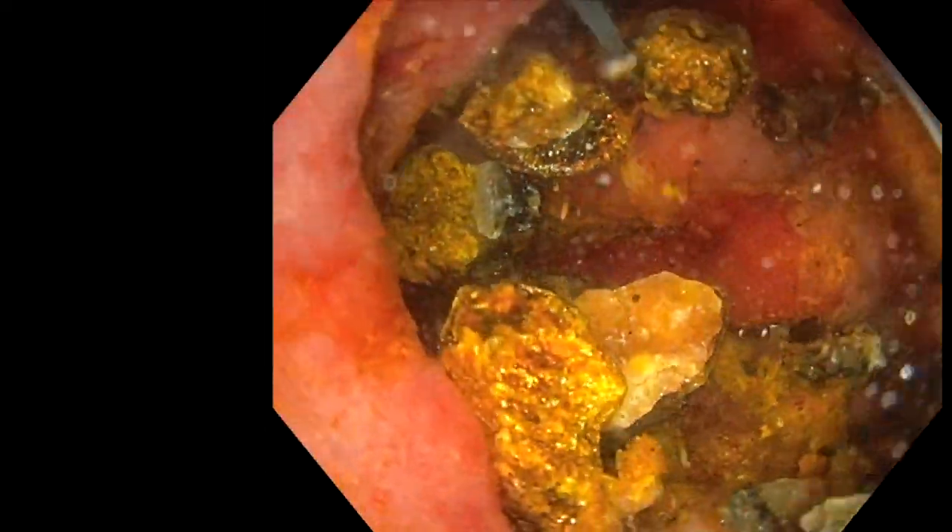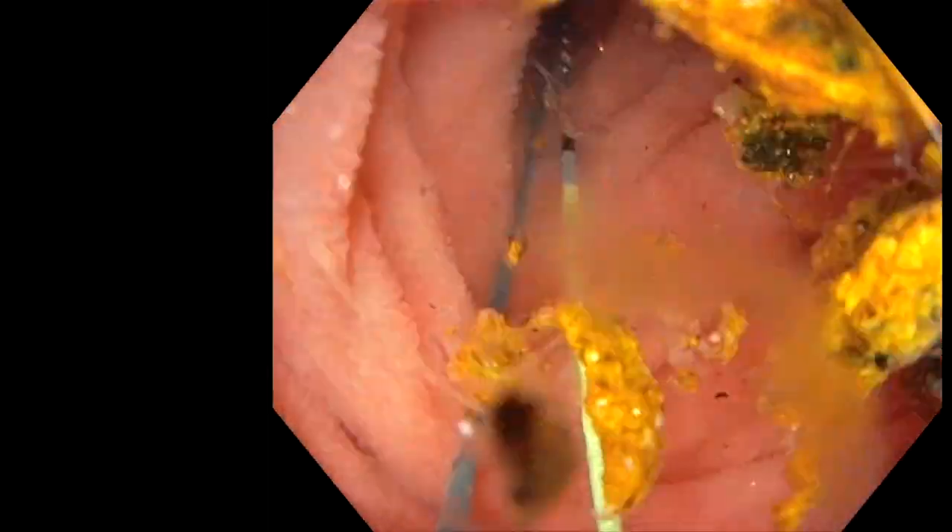The gastroscope was able to be passed into the distal duodenum. The patient was started on a liquid diet and discharged home the next day.